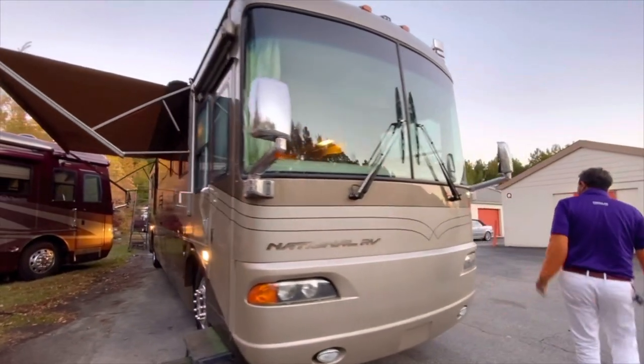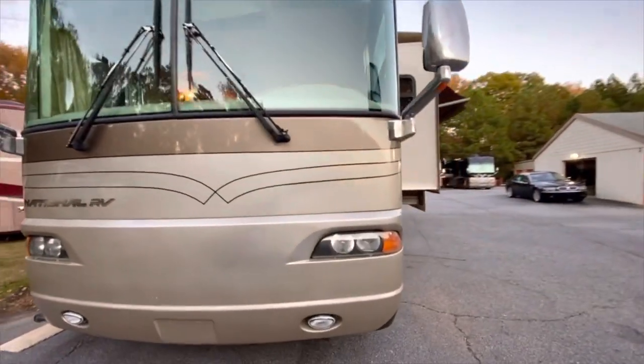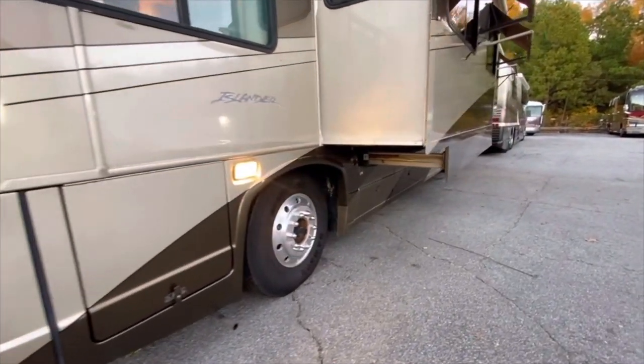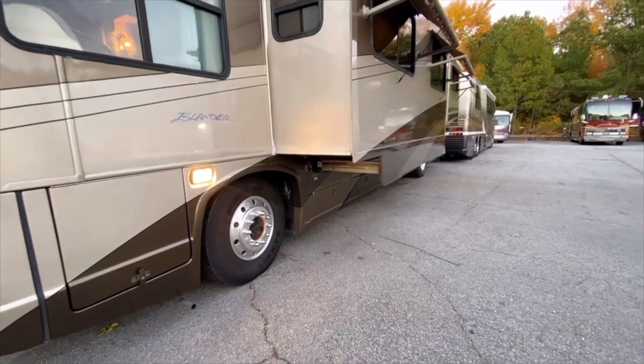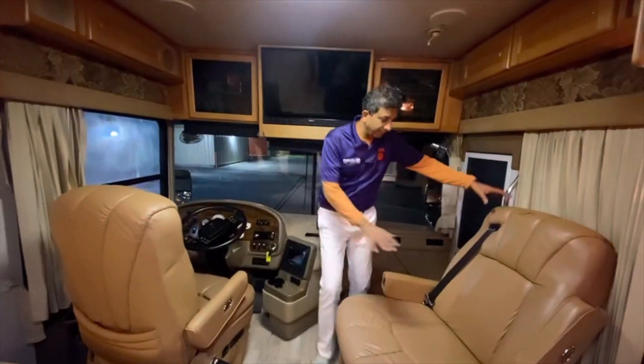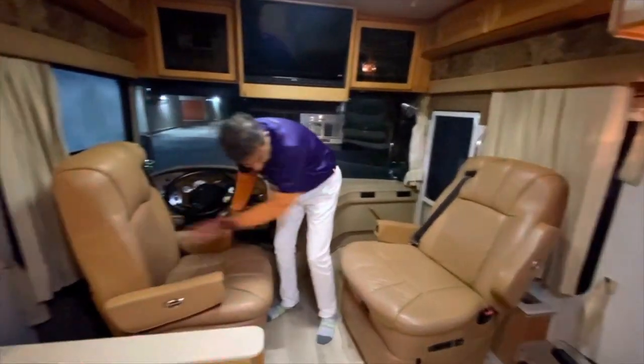Let's go inside and show you the inside. It does have dual fuel — you can fill up the tank on both sides. It's model 9402. Now that we're inside, the cockpit seats swivel around. They're flexsteel — really good shape.